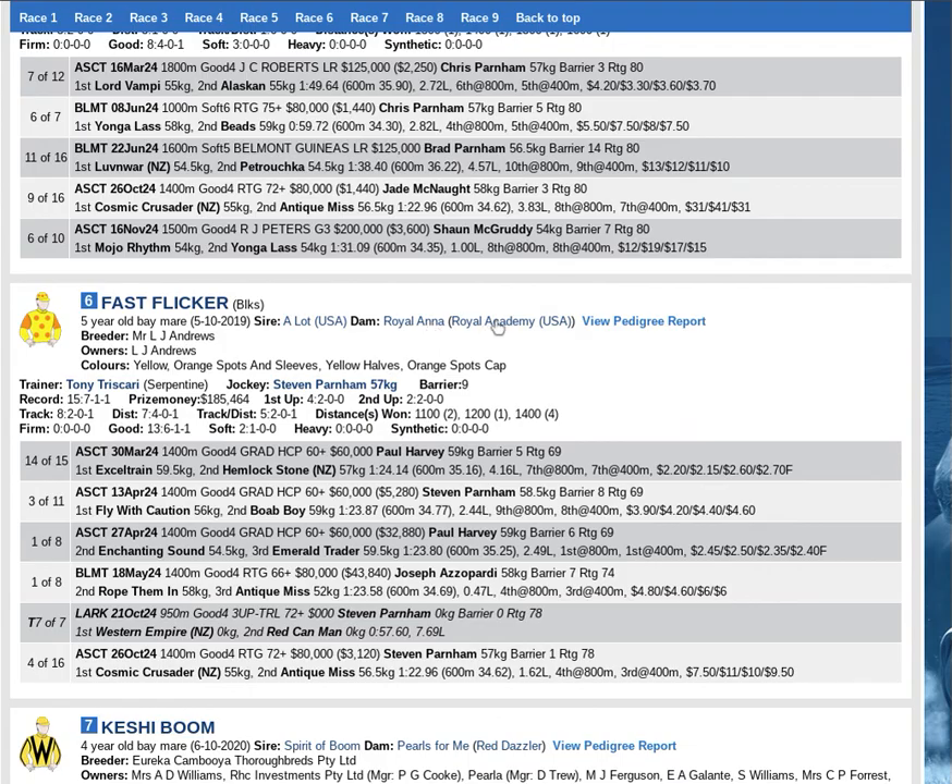Out of a Royal Academy mare — good speed bottom half. Got back to near best form with two wins at the tail end of last prep. Soft trial in prep for its return. Not everything went right first up, but will come on in leaps and bounds. Expect a new peak. If it gets back to the level when it won by 2.4 lengths making all, it's a very serious chance.